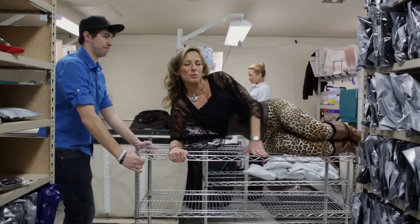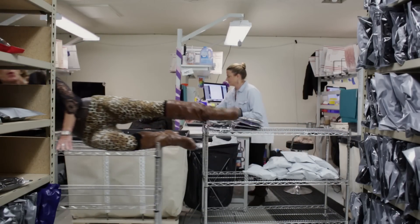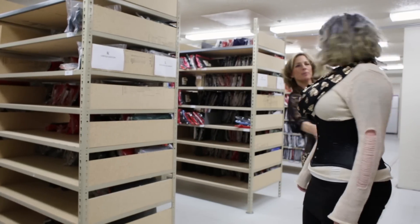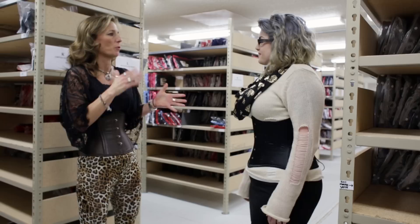Hey everyone, welcome back to Orchard Corsets Q&A. This is episode number 19. This week I'm asking some of our team members here what their favorite corset is and why.